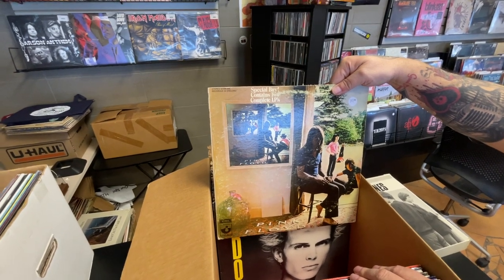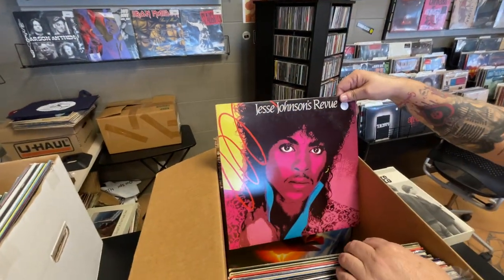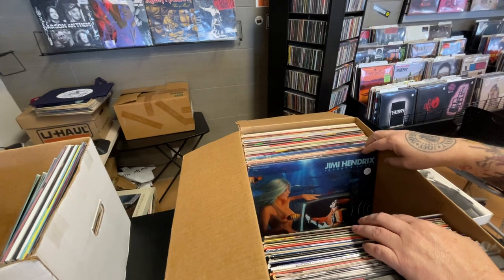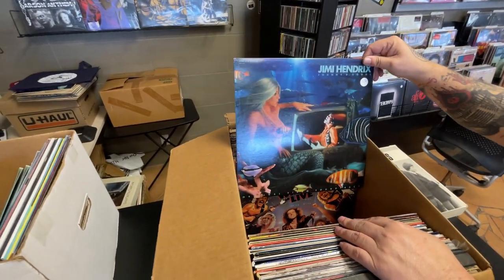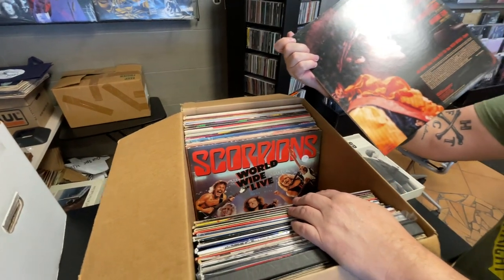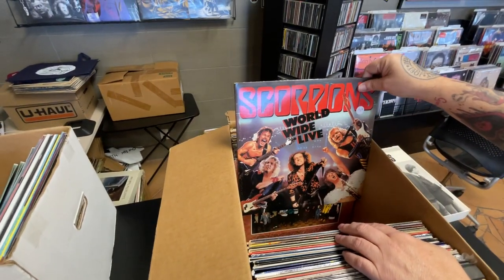Pink Floyd's Ummagumma, Billy Idol's Don't Stop, Jesse Johnson's Revue — that looks like Prince to me, pretty much almost was. ZZ Top's Afterburner. Here's Jimi Hendrix Johnny B. Goode — basically a little soundtrack almost like a live video. It's got Star Spangled Banner, All Along the Watchtower, and Voodoo Child.